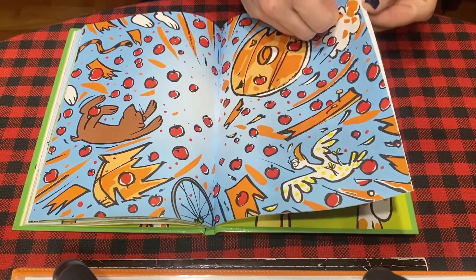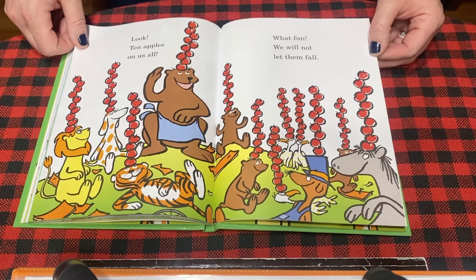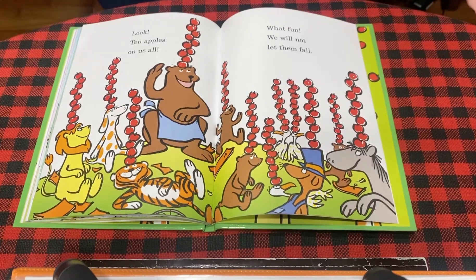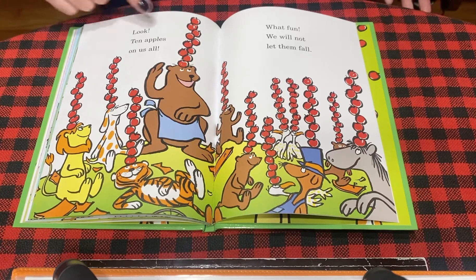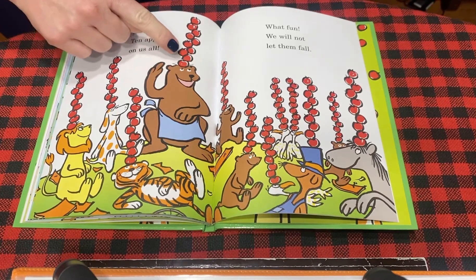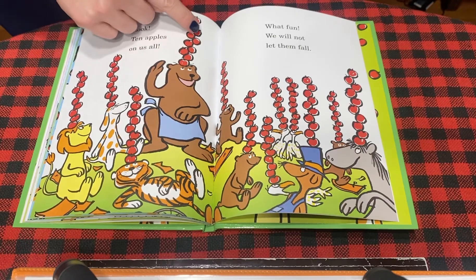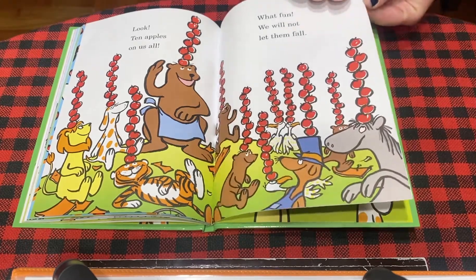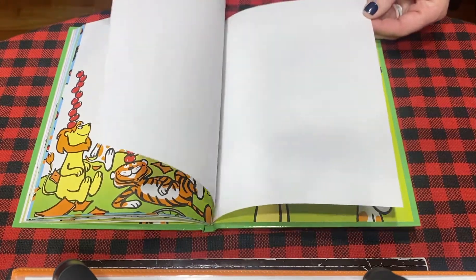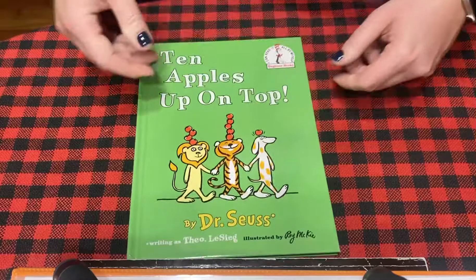Let's see what happens. Look, ten apples on us all. What fun, we will not let them fall. Look, everybody has ten apples. Let's count bear's apples — one, two, three, four, five, six, seven, eight, nine, ten. So everybody has ten apples. And now they're having fun. The end. Wonder how many apples we could stack on our head, friends. See you later.